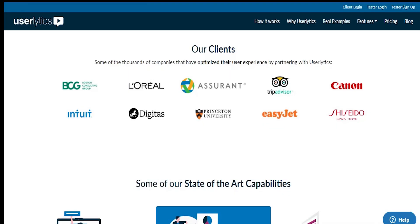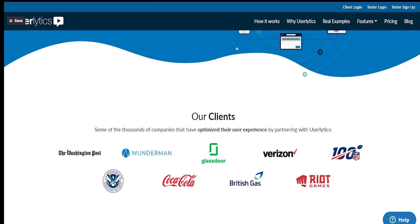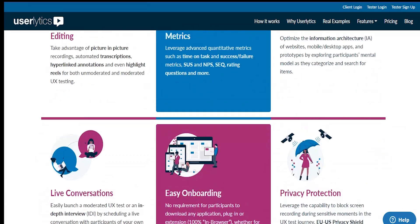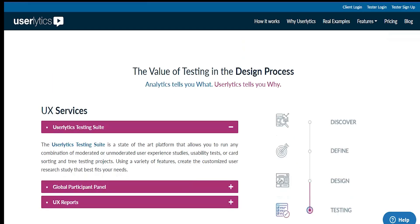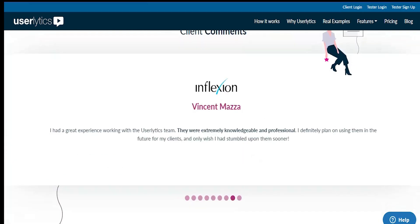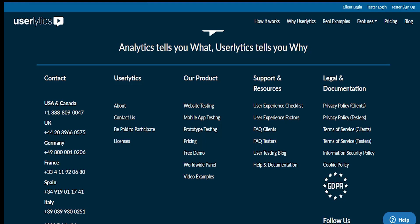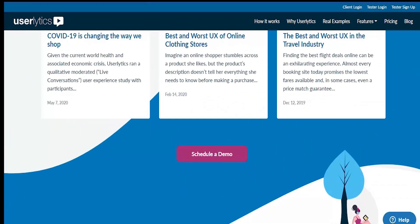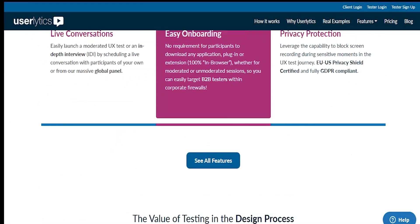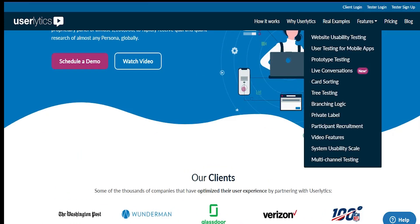Next is Userlytics. Userlytics is great because it doesn't just require you to test websites for money — you can also get paid to test apps, concepts, and other digital products. Userlytics has a wide range of options to test, not just websites. This is wonderful for those who have ideas about a variety of products they could test, giving you many opportunities to make money testing different softwares or applications.